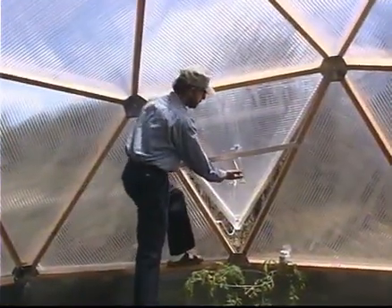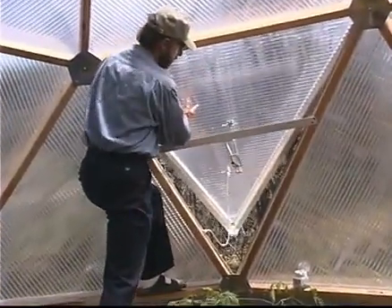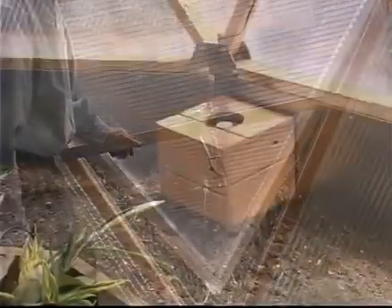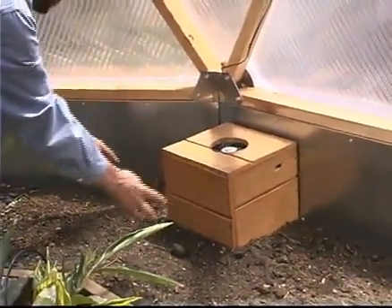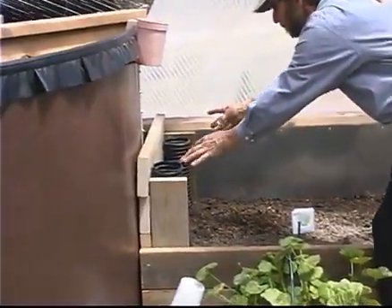The windows of the dome open automatically. This tube contains wax — when it gets hot, it pushes out a piston and opens the window. When it gets cool, it's spring-loaded so it closes. The under-soil heating system consists of a fan that blows hot air through pipes buried in the soil, and the pipes go all the way along under the soil bed and they emerge on each side by the water tank.